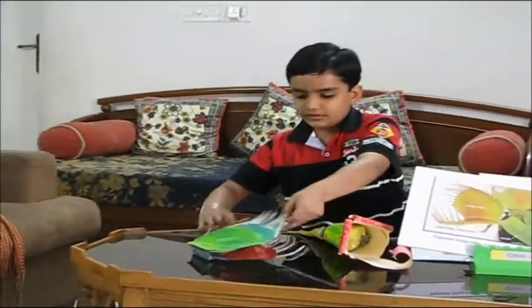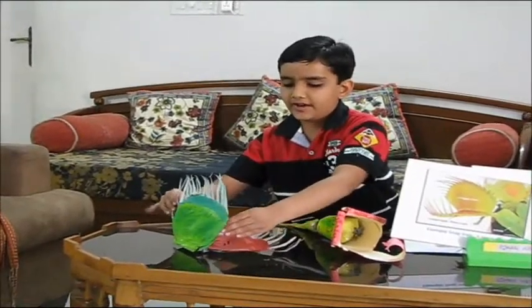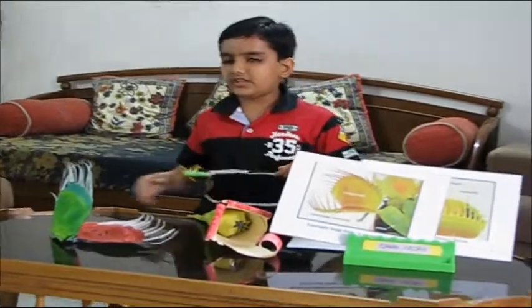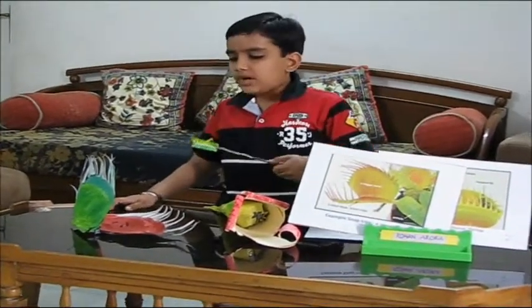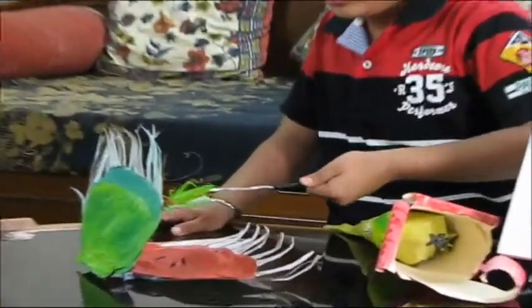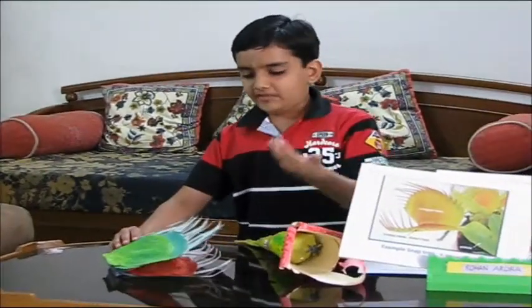Let me explain with a working model. This is a model of a Venus flytrap. When an insect comes near the sensor, the cage shuts. See — the insect is coming near its sensor and the cage shuts, like this. The Venus flytrap traps the insect.